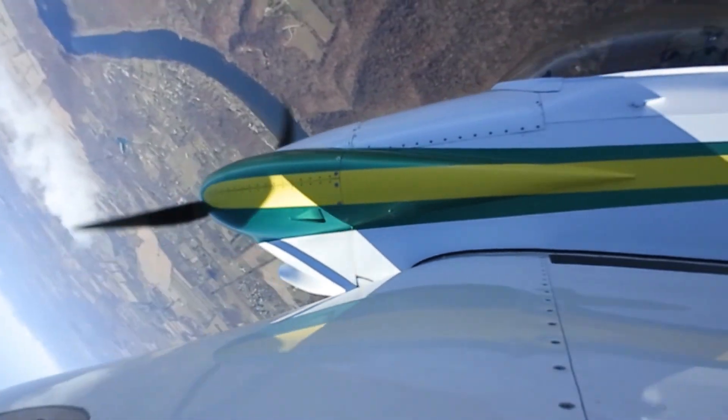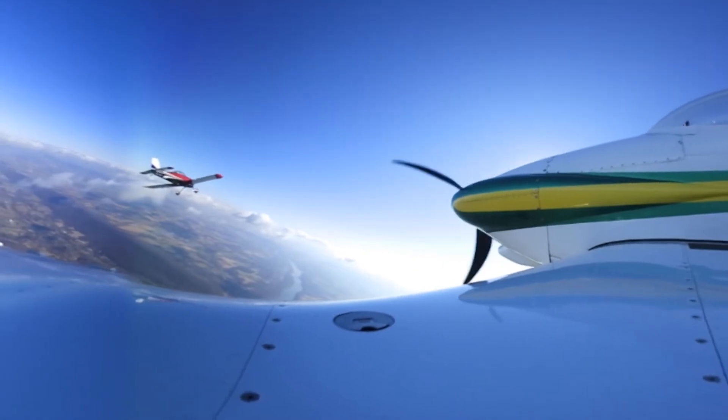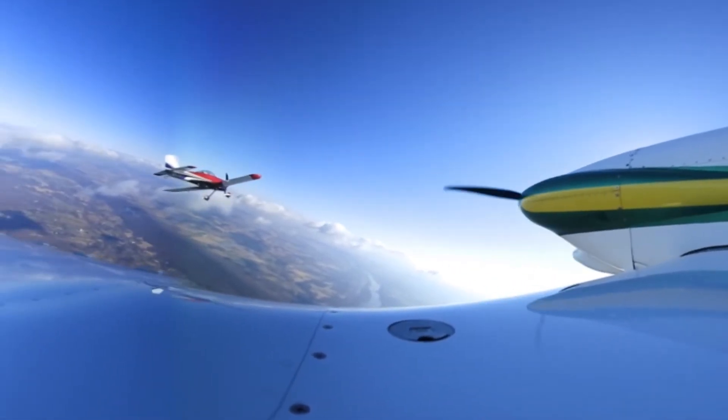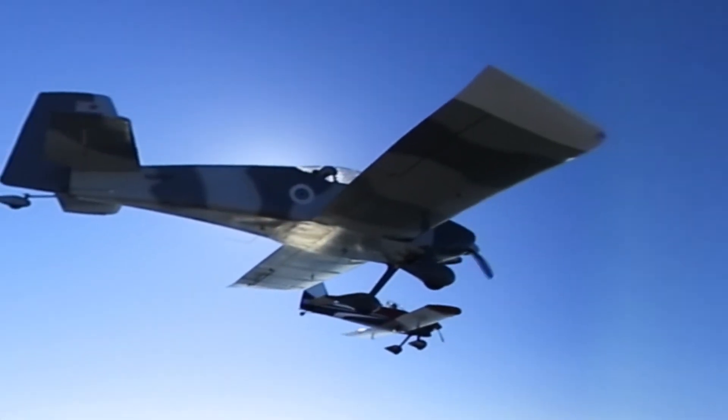The camera isn't perfect for aviation. There's propeller distortion and seams where the forward and aft-facing lenses overlap. This was one of our very first flights with the Key Mission 360, so we're still learning how best to use this novel new tool.